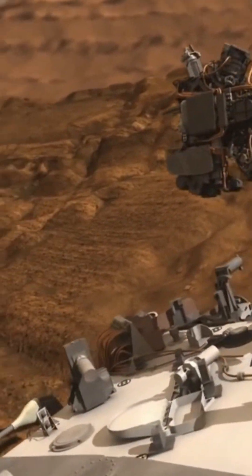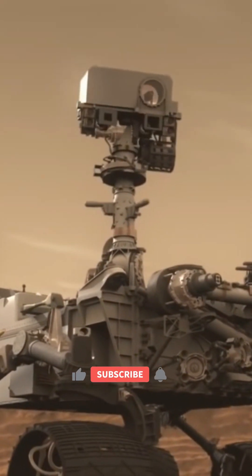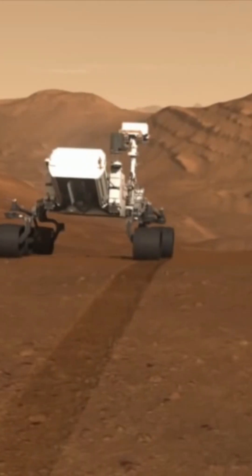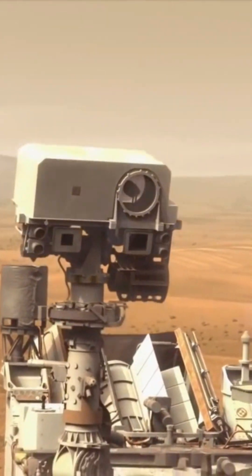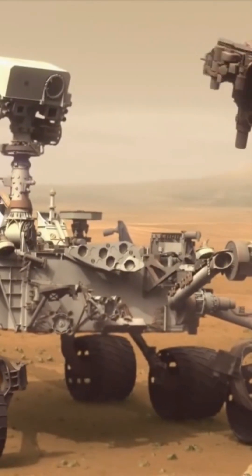It hunts for special rocks that formed in water and or have signs of organics. Curiosity carries the biggest, most advanced instruments for scientific studies ever sent to the Martian surface. The history of Martian climate and geology is written in the chemistry and structure of the rocks and soil. Curiosity reads this record by analyzing powdered samples drilled from rocks and soils, as well as their interaction with water — chemical fingerprints are measured.